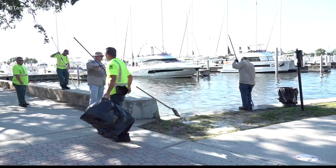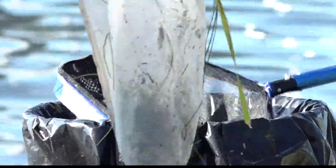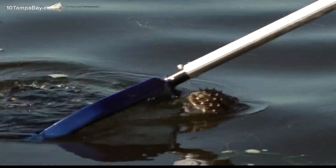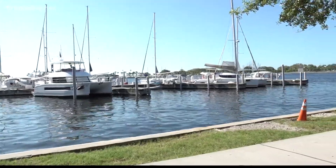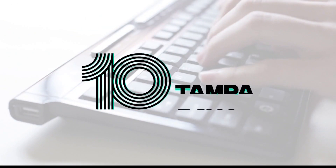Crews continued cleanup efforts along Bayshore Drive Sunday morning, scooping dead fish after dead fish from the water. Right now it looks really good compared to what it was a couple of days ago and even a week ago. The Waites tell me the crews have been out here every day — it's been amazing and it's made all the difference in their daily running route. Just a little bit of relief there.